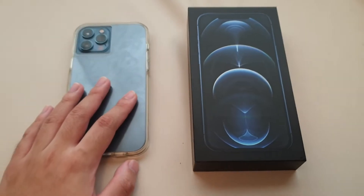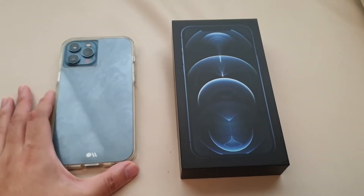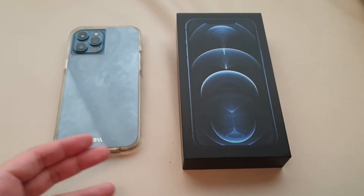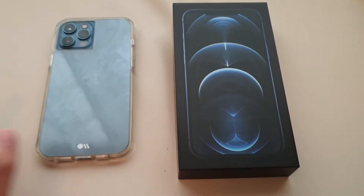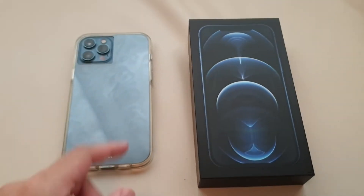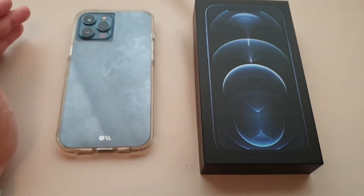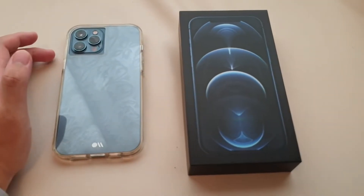For the Pro Max, it has 6GB of RAM, same as the smaller 6.1-inch iPhone 12 Pro. If you choose the iPhone 12 or 12 Mini, it will be 4GB of RAM. This device has a triple camera setup, same as the smaller Pro, but the difference is that the Max model has a bigger lens, which can take better photos compared to the 6.1-inch.